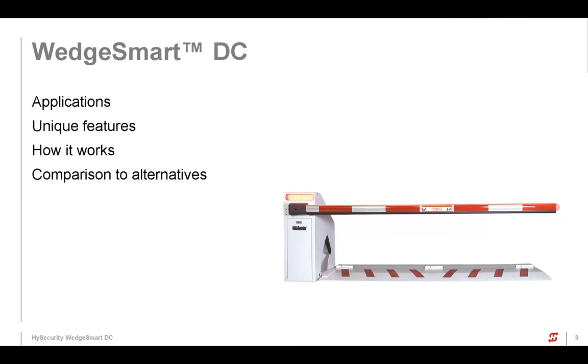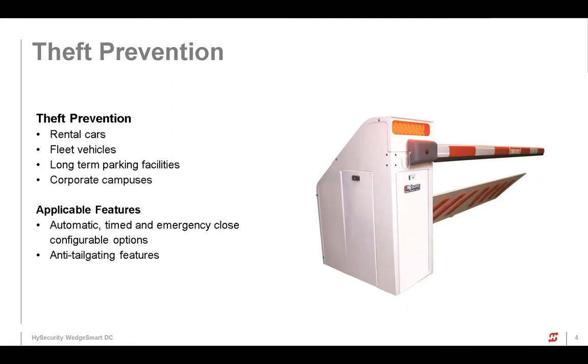I want to go over High Security's WedgeSmart, some of the features of it, some things that make it distinctively high security, and how it works — what might be interesting to your end users or customers. You might find these at rental car facilities, long-term parking, corporate campuses. I've seen these on college dormitories where they got frustrated with people running through and breaking the arm. It's a more simple install than some of the other ones.